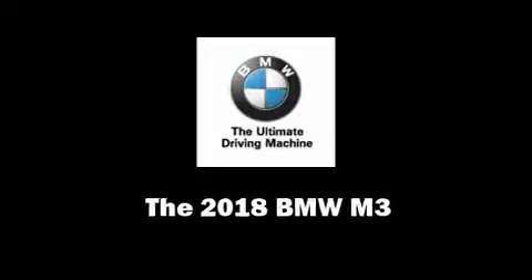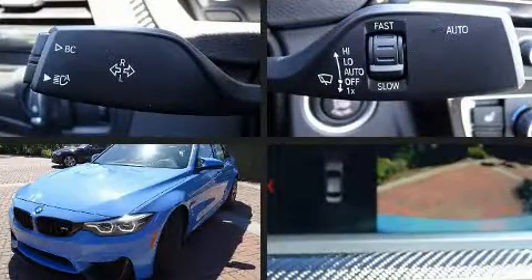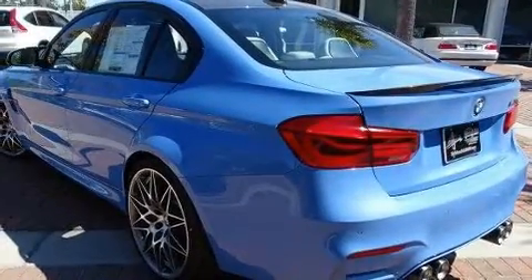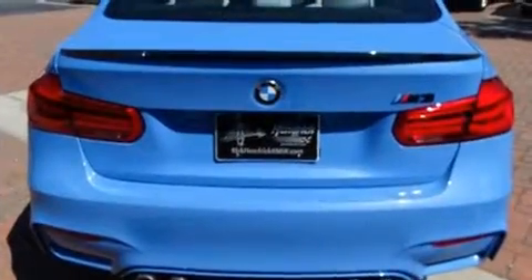Step into the 2018 BMW M3. This four-door, five-passenger sedan leads among competitors in its segment. Smooth gear shifts are achieved thanks to the three-liter six-cylinder engine, and for added security, dynamic stability control supplements the drivetrain.